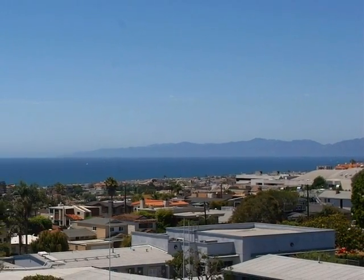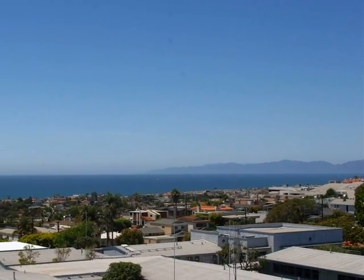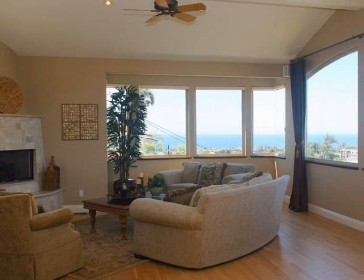Imagine enjoying casual grilled dinners, a cool beverage, and the company of good friends as you gaze out at the ocean in the distance. Captivating vistas extend into the interior as well.